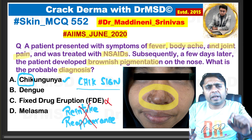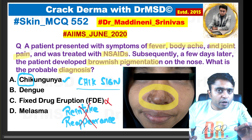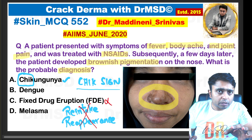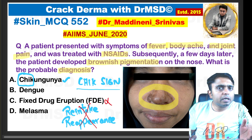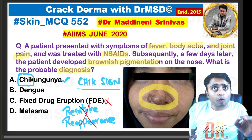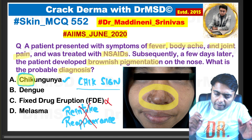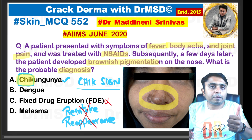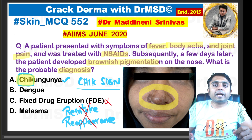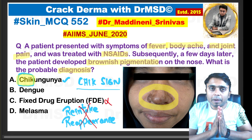This is a very extremely important question. If you were unaware of this, please remember it — it could be a future MCQ in the upcoming INICET examination as well. I hope this video was helpful. If it was, please hit the like button and follow Cerebellum Academy and Crack Derma with DRMSD. Thank you so much. Happy learning. Bye bye.